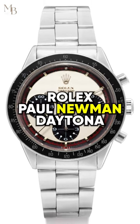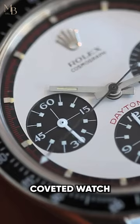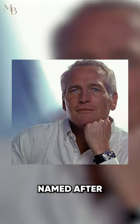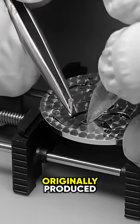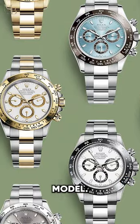The Rolex Paul Newman Daytona is a highly coveted watch that has become a cultural icon in the world of horology. Named after the famous actor and race car driver, the watch was originally produced in the 1960s as a variation of the Daytona model.